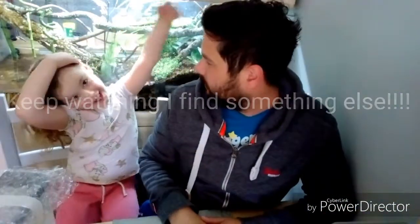So thanks for watching. Say bye. Bye! If you like the video, don't forget to subscribe, like, and leave a comment underneath. Thanks for watching.